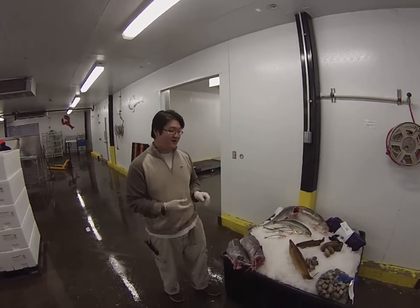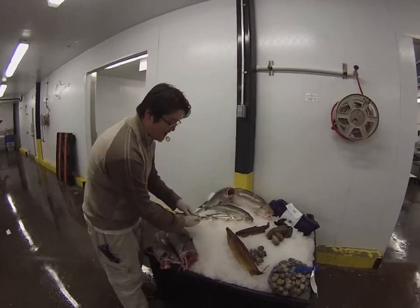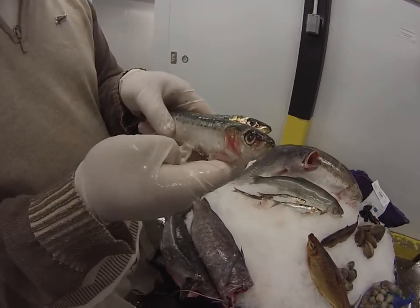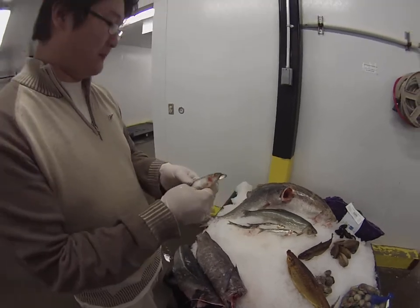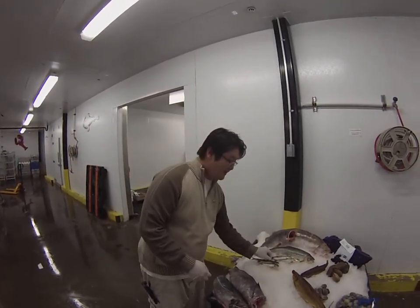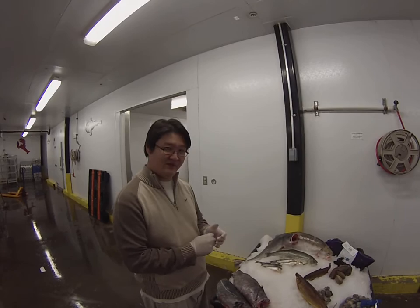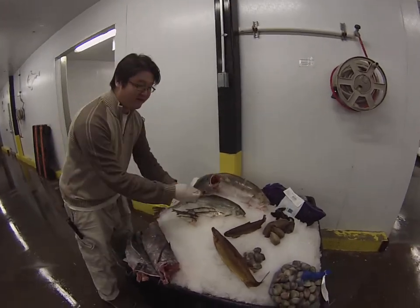Next, maybe for an appetizer or something like that, we have your fresh sardines right here. These are sardines caught from Greece, from the Mediterranean waters. They have a really nice high fat content. They're good to do deep fried, or you can fillet them and cure them, which is a very nice technique to use as well.